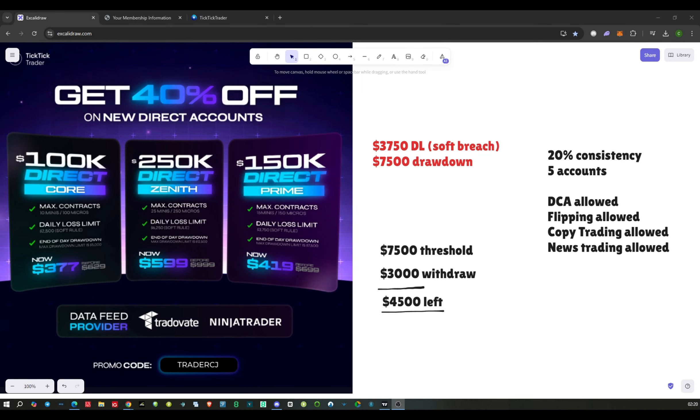What's up guys, TraderCJ here with a quick update on TickTickTrader. They've launched their TraderVate straight-to-funded accounts, so now you can choose from two different platforms: Project X or the TraderVate NinjaTrader option.